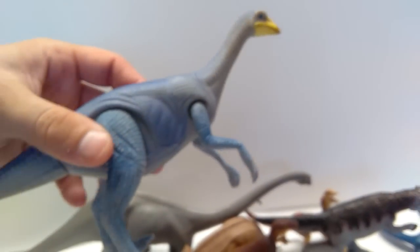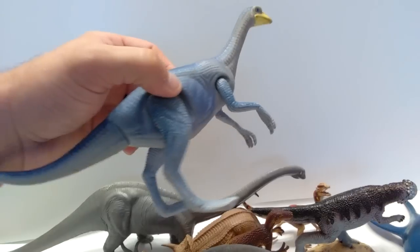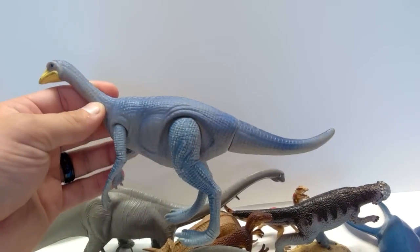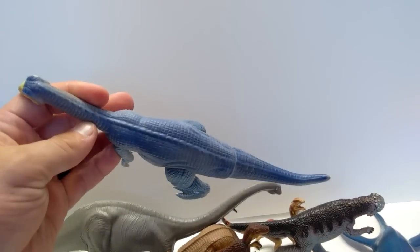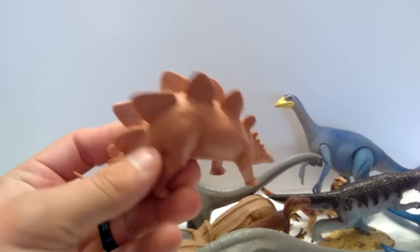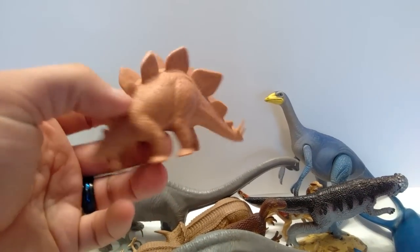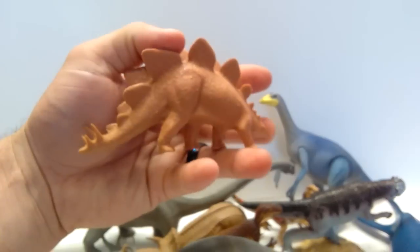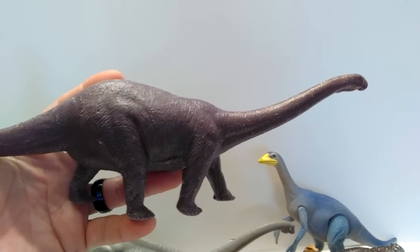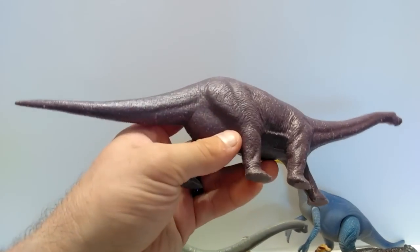Here's one that jumps back to my childhood — a Definitely Dinosaurs Struthiomimus. I actually lost him as a child so I'm pretty psyched to have this guy back in my collection. And then there is an Invicta Stegosaurus — I actually got two of them. I don't know why so many of these dinosaurs came in doubles, but I'm not complaining because it'll give me a lot to repaint.